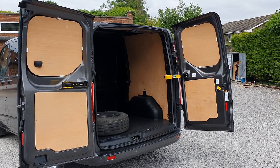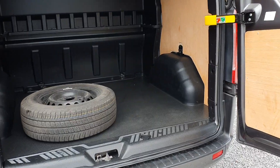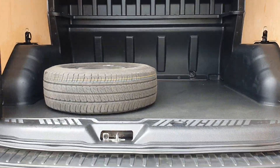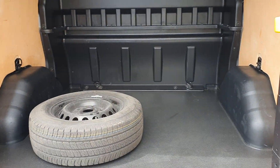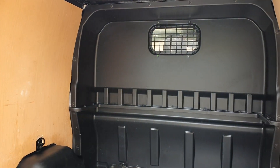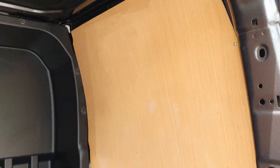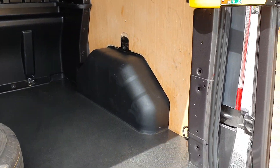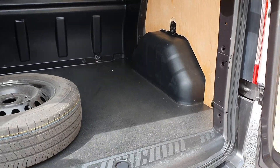So into the load area — ply lining for you on the sides and the doors. Full size spare wheel; that does live underneath but we take them off and store them in the back of the vans for security while they're here on demonstration. Full bulkhead with window. Nice bright LED lights in the back as well. Wipe clean waterproof floor mat and wheel arches.